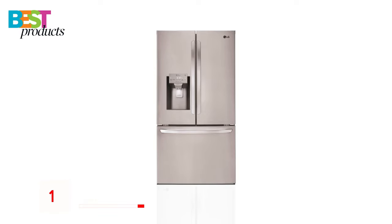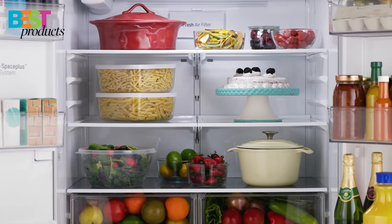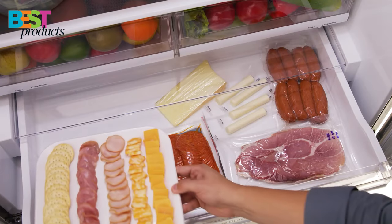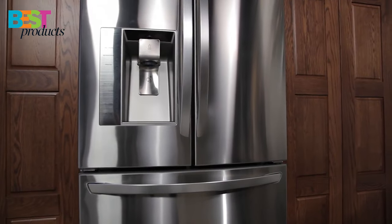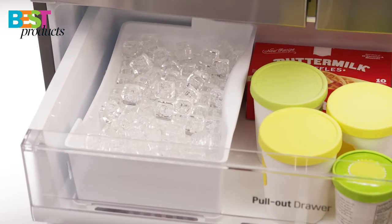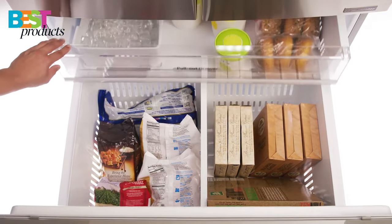Number 1: LG. The LG French door refrigerator is a great choice for anyone looking for a spacious, stylish refrigerator with plenty of features. With its cavernous 26 cubic feet of space, you have ample room to store all of your favorite foods, while the fingerprint and smudge-resistant finish keeps your kitchen looking great. It also has two ice makers, so you'll never run out of ice, and the Slim Space Plus ice system provides the most shelf space, along with extra door bins.